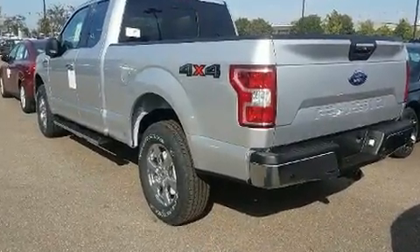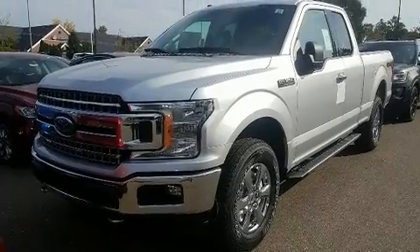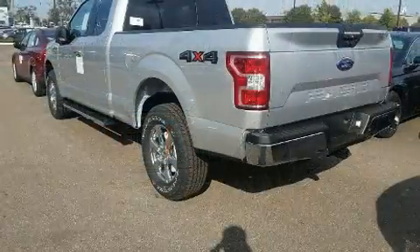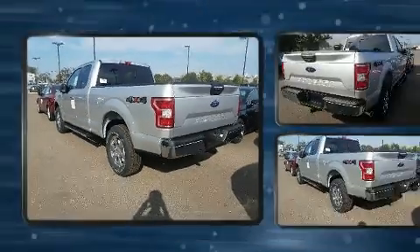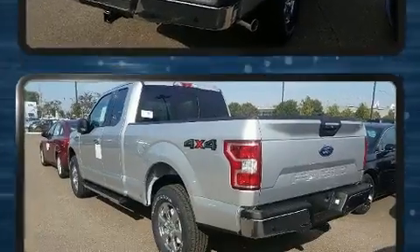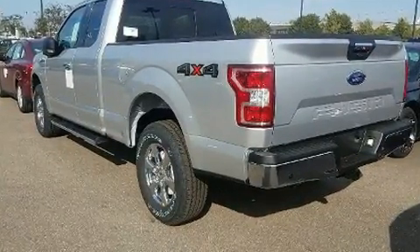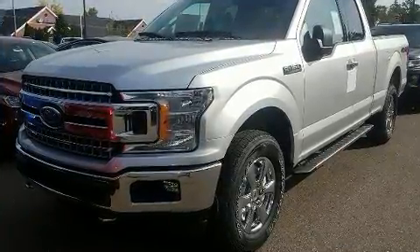Power adjustable pedals allow the driver to optimize his or her driving position, enhancing visibility, comfort, and safety. Premium sound with seven speakers provides you and your passengers a sensational audio experience.